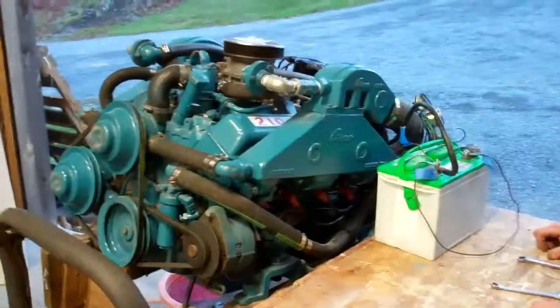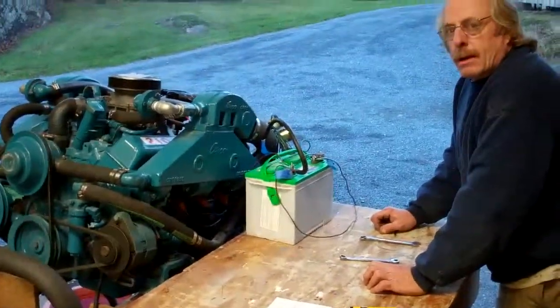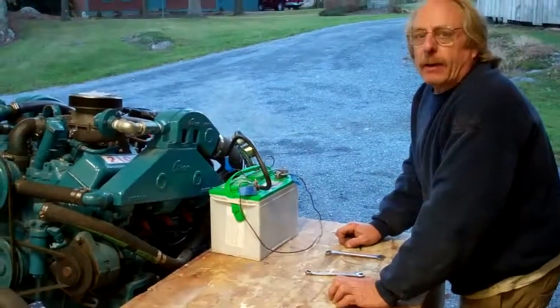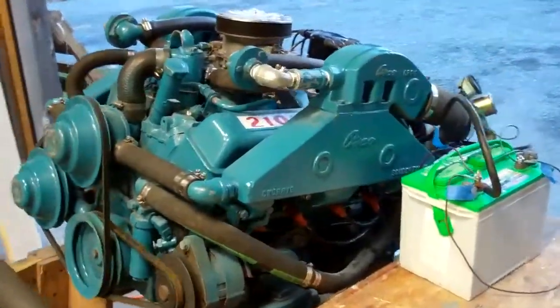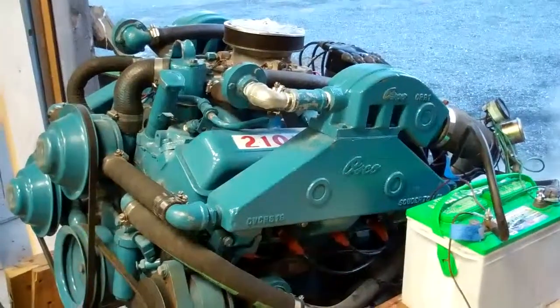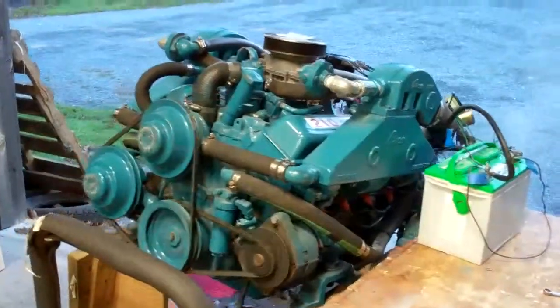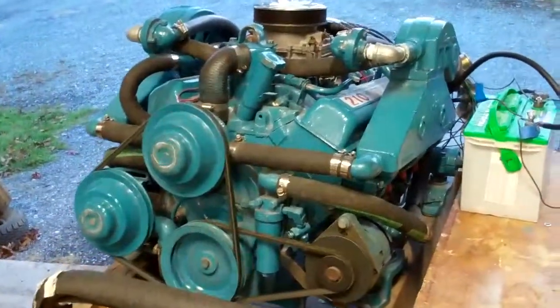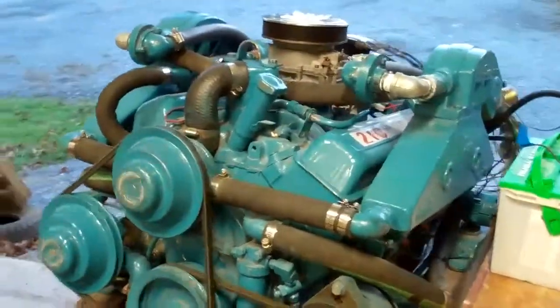The thermostat opens right around 145. We're testing Gene Porter's corporate engine that is destined to go into True North's build. It was really tough to find, but we did find the thermostat to replace the one that was frozen.